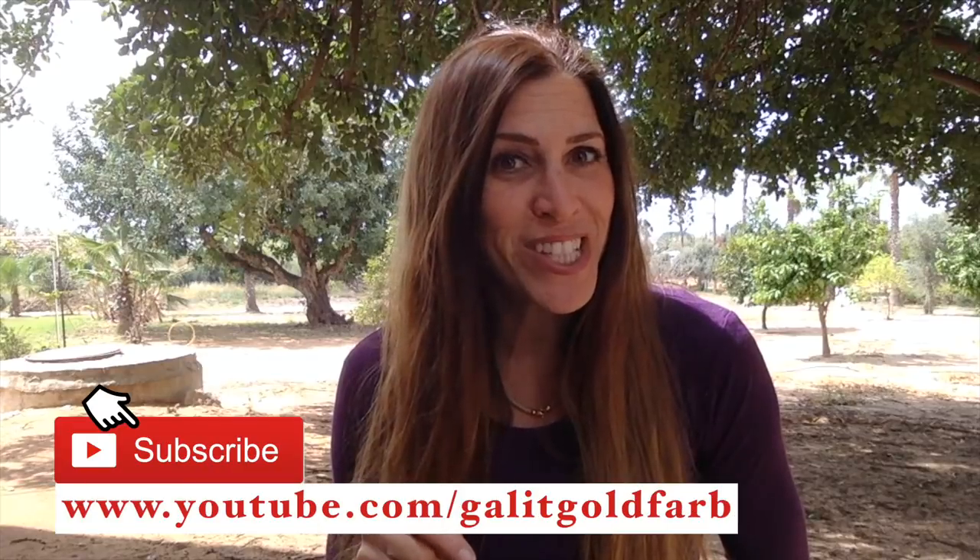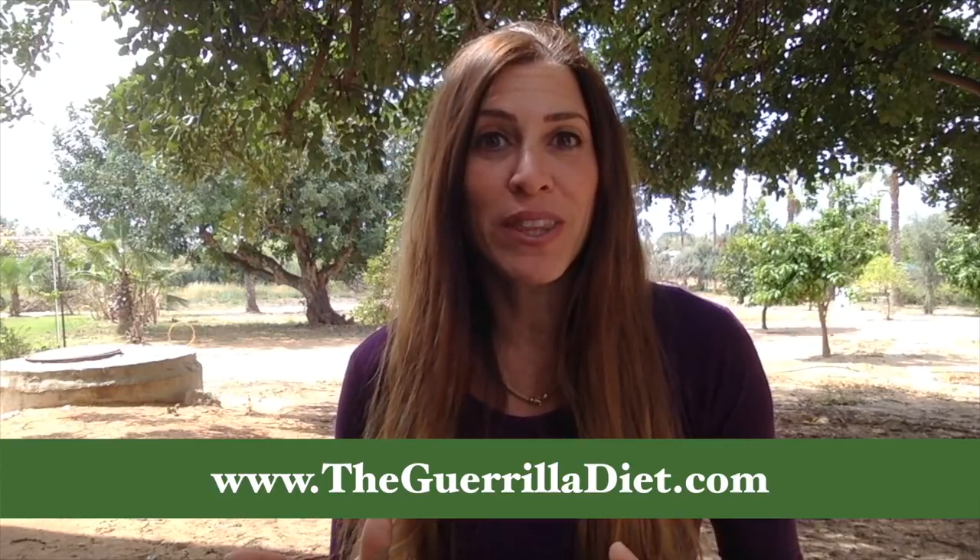That's it for today. I hope you enjoyed the content. If you want more, you're welcome to subscribe to this channel and visit my blog at www.thegorilladiet.com, where you have everything in the field of health and nutrition to support a healthy and happy lifestyle. Thank you very much — see you soon.